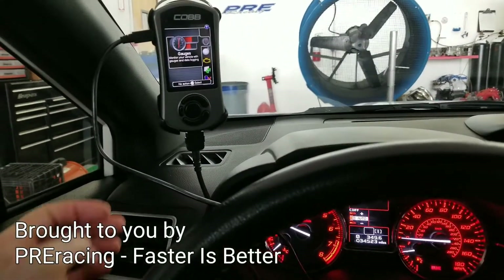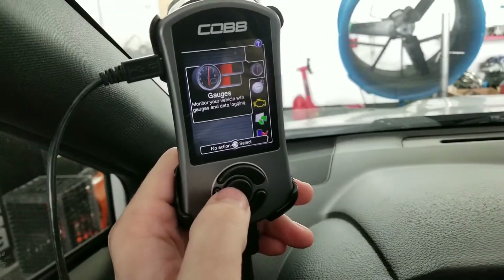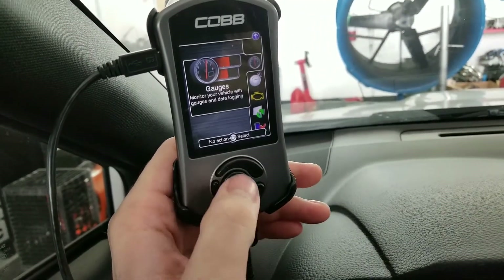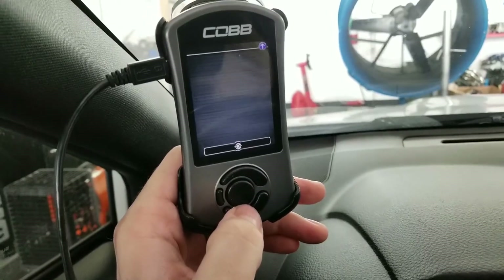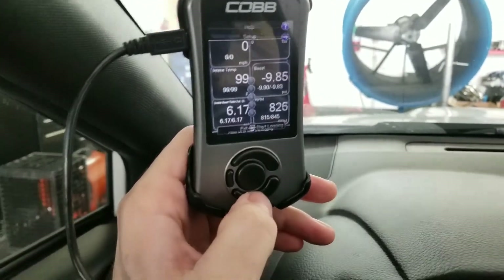For today's Taco Tuesday Tech Tip, we're going to talk about access ports. This only really applies to people with an access port. I've got a 2017 STI here, and what I want to show you is an extremely important monitor. Everyone wants to know what to monitor.